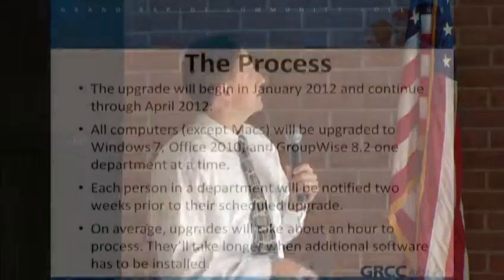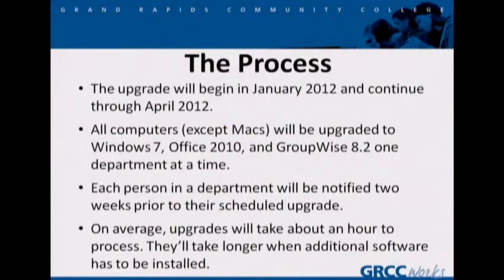Here's the process. Beginning in January 2012 and through April 2012, we'll process this upgrade. All computers except Macs will be upgraded to Windows 7, Office 2010, GroupWise 8.2 — one department at a time. Each person and department will be notified two weeks prior to their upgrade. On average, upgrades take about one hour. If you have additional software that needs to be added on, it will take a bit longer.